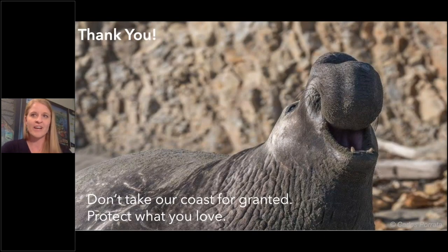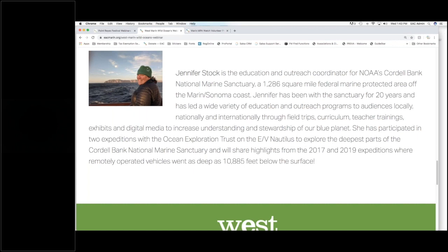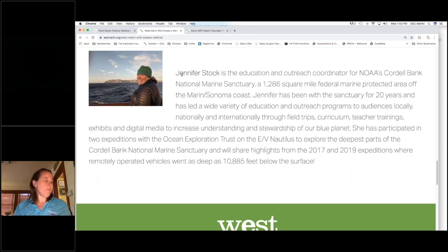In closing, please do not take our coast and ocean for granted. Protect what you love, find a way to get involved, and support AB 3030. Now we're going to move on and learn from Jenny Stock, the education and outreach coordinator for NOAA's Cordell Bank National Marine Sanctuary right off the coast of West Marin. She's been with them for about 20 years, providing education and outreach programs locally, nationally, and internationally. She was also on the Nautilus where they were exploring the deepest parts of the marine sanctuary.